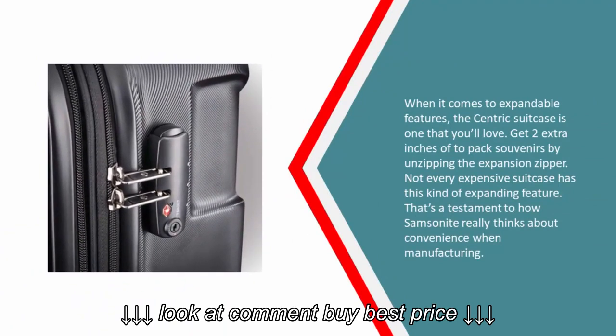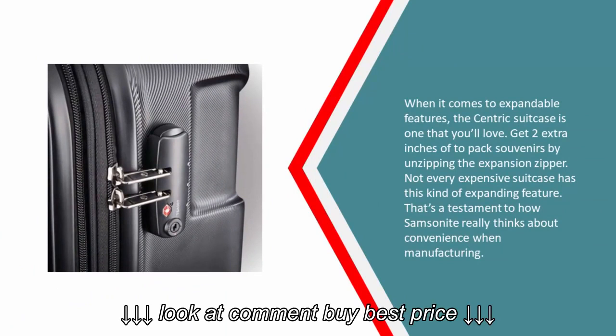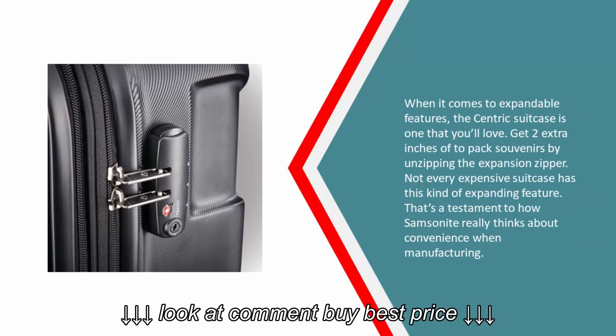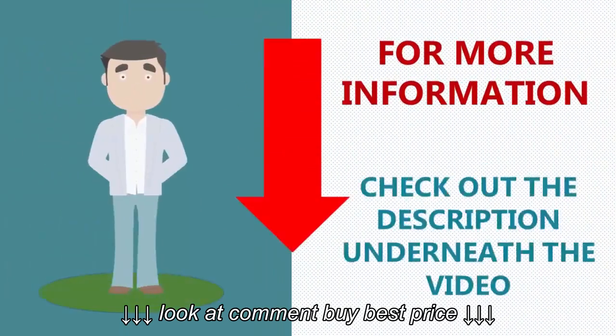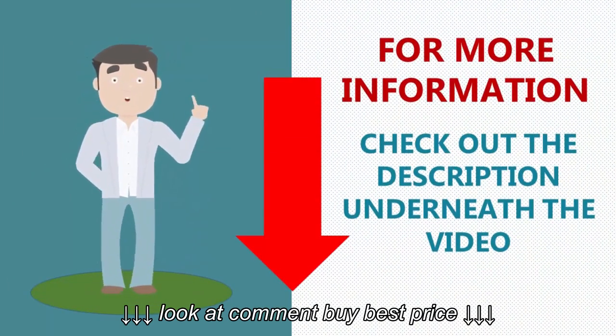When it comes to expandable features, this Samsonite suitcase is one you'll love. Get two extra inches of packing space for souvenirs by unzipping the expansion zipper. Not every expensive suitcase has this kind of expanding feature — that's a testament to how Samsonite really thinks about convenience when manufacturing. For more information, check out the description underneath the video.